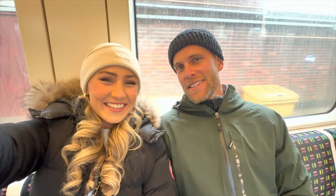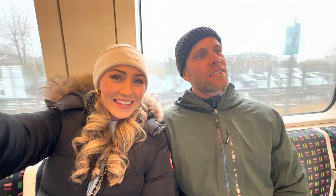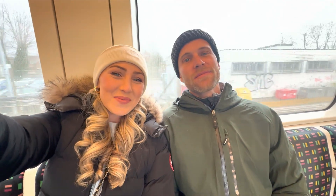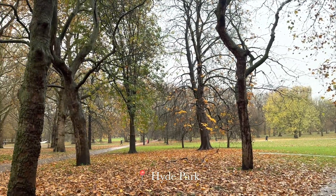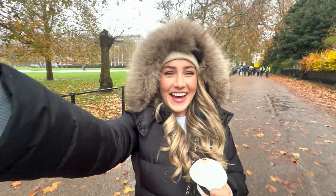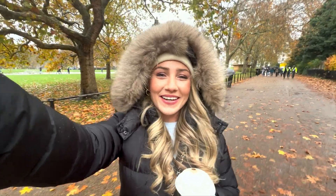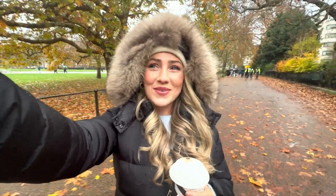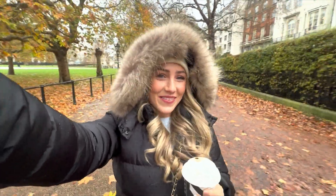We're back on the tube heading into town again today. Today is Winter Wonderland day — we are heading into Buckingham Palace and then Hyde Park for Winter Wonderland. Hyde Park is so beautiful and although it's a bit rainy today it almost adds to the atmosphere. There are so many autumn leaves still falling from the trees and it's just such a magical space — I love it.